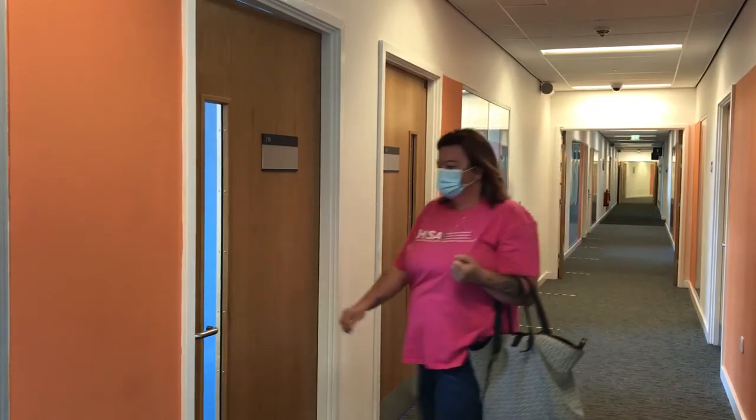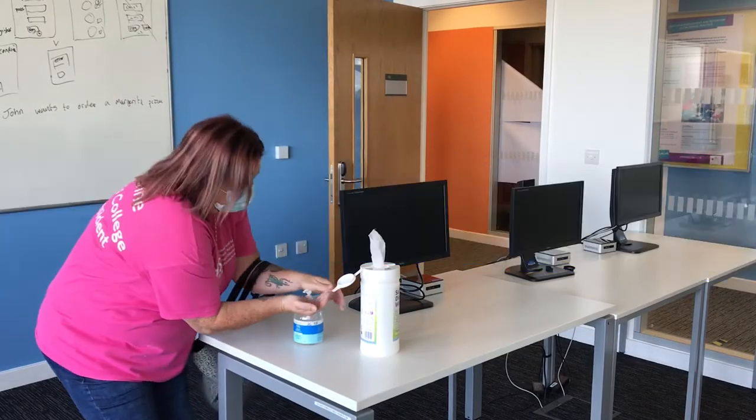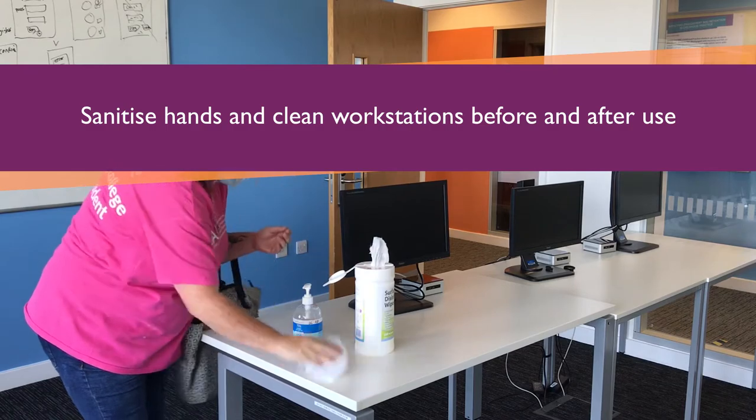In class, staff will open doors 15 minutes prior to a class starting to avoid students waiting in the corridor. Sanitise your hands on entering and clean down your workstation before and after use.